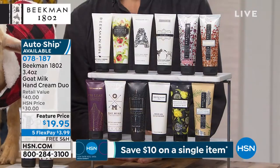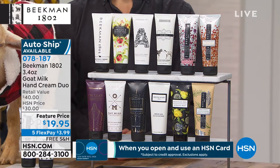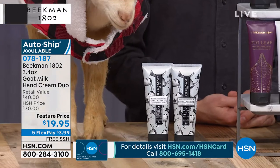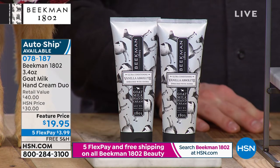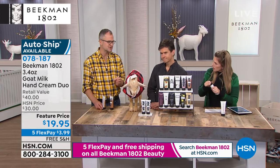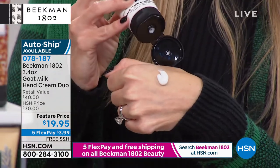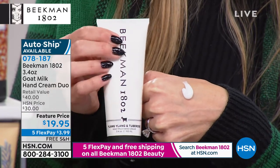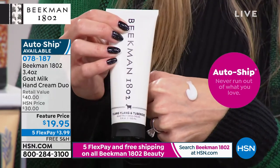Our next item is the hand cream — one of the easiest ways to be introduced to Beekman 1802 or share the love. This is a great buy-one-get-one duo. You choose your fragrance — instead of paying $40 for two, you're getting them home on five interest-free credit card payments of $3.99. Another huge customer pick, and we do have it on auto ship. There's never a time of year we don't wash our hands excessively — it is hand cream season. Keep your hands moisturized with goat milk. It has a lighter slip but it's a concentrated formulation, giving almost a protective veil on your skin, but your skin drinks it in — never greasy.